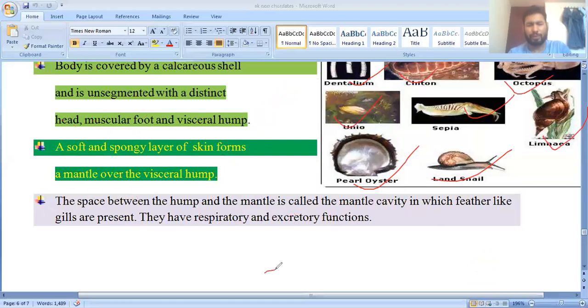An interesting fact: if you check molluscs like Octopus and arthropods, their blood is blue in color because they have a pigment called hemocyanin. This was once asked on KBC by Amitabh Bachchan. Octopus also became famous during the 2014 FIFA World Cup, when 'Paul Baba' the Octopus — also known as the Devil Fish — made predictions.